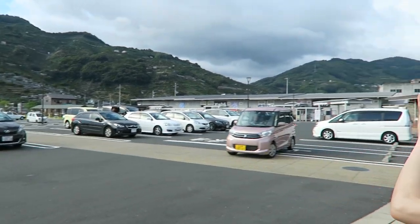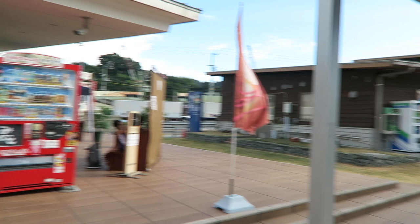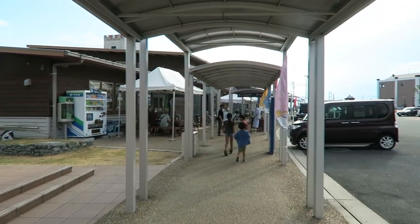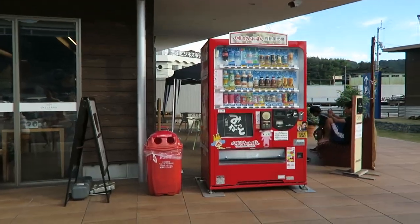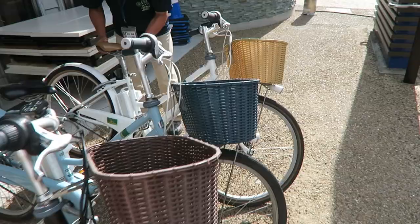I love Michi no Ekis — there's always so much to see. You can try some of the local popular foods of each city when you go to them. And there's usually tourist information centers, washrooms, vending machines, all that kind of stuff that you need when you're going on a road trip.